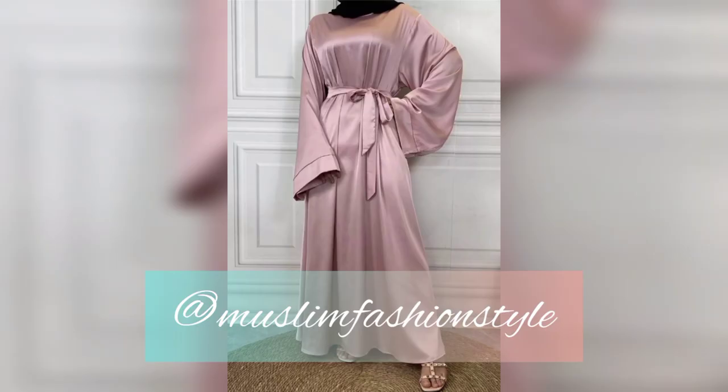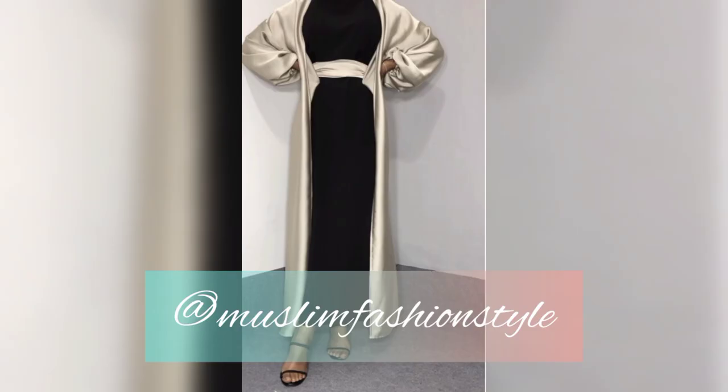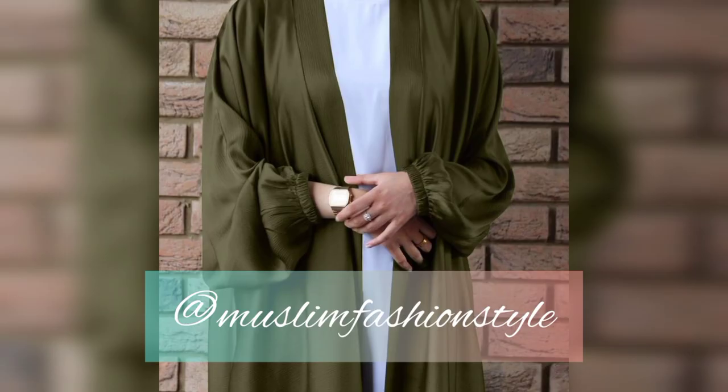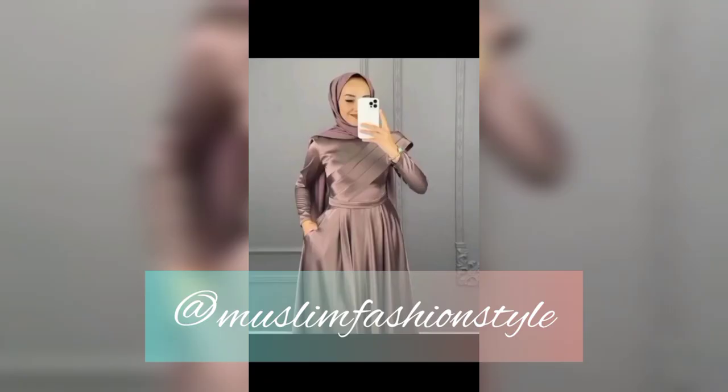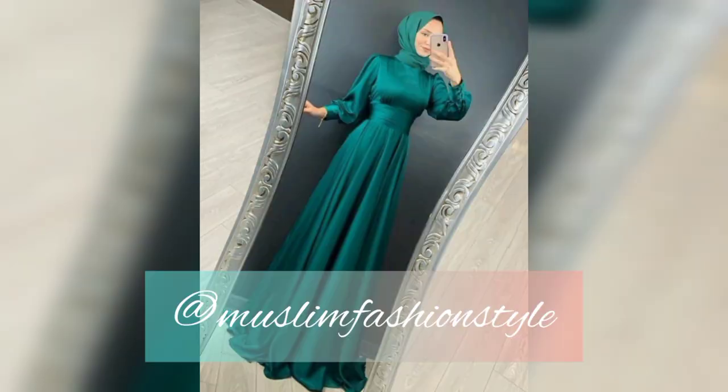Every day a new video is uploaded — new designs 2023, silky abaya, silk fabric abaya. Subscribe to my channel Muslim Fashion Style. Visit my playlist for more videos: top Dubai abaya, trending abaya 2023. With contrast color and hijab, so beautiful and amazing, with some maxi silk hijab.